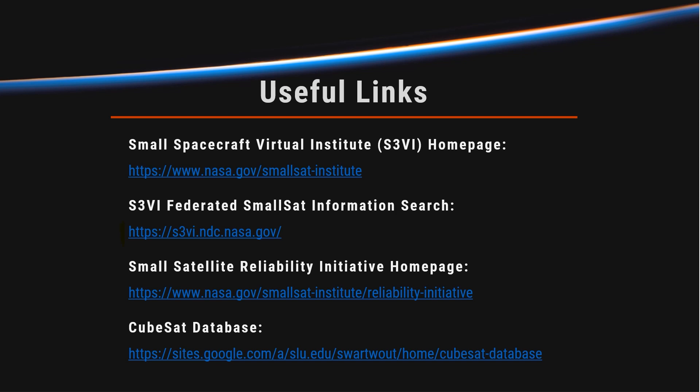Finally, the CubeSat database — Michael Swordout's website that I mentioned earlier. Please check that out; it has really interesting graphs and tables. And if you are a SmallSat developer or have been in the past and haven't filled out his survey, which you can find on that site, please do so to help him maintain a quality resource. Thank you again for your time, and I hope everyone is staying healthy.